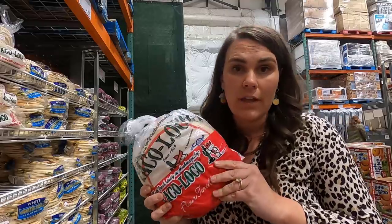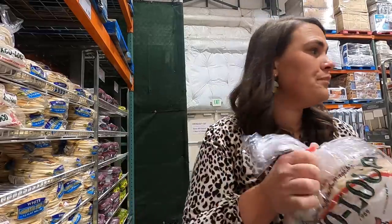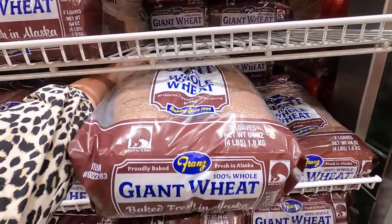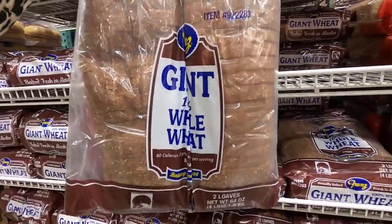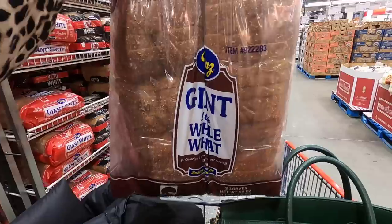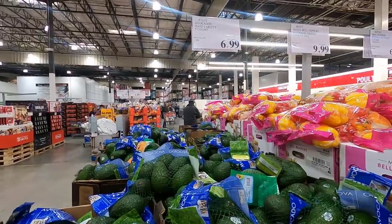I'm going to grab some pita bread for $4.99 and 30-count tortillas for $6.29. This is going to be our first item on the comparison list — two loaves of regular wheat bread for $6.69. I'm going to grab them too because I need to make peanut butter and jelly sandwiches. And nine grain bread is $8.59. All right, let's compare!